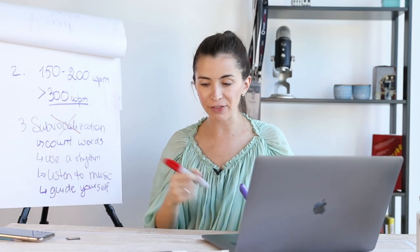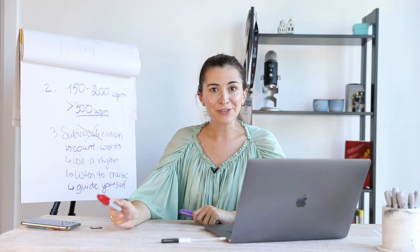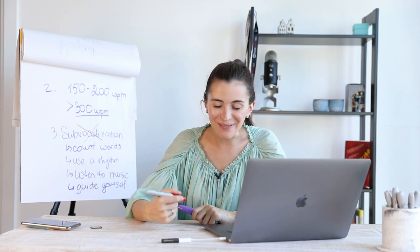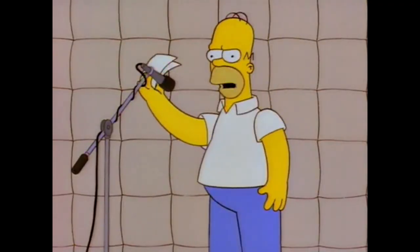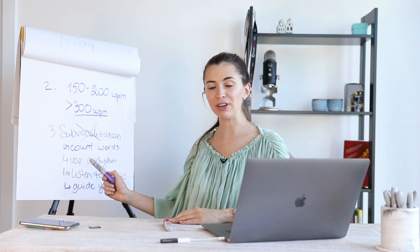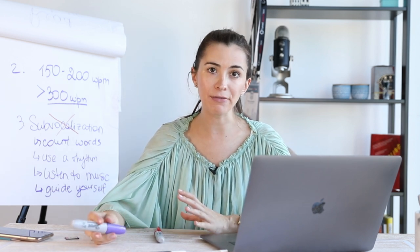The faster you move, the faster your brain starts to read. Just create a pace for yourself that's a little above your comfort zone, making you read a little faster. Guide yourself with your hand. Please start practicing these techniques the next time you read. Find the one that's comfortable for you and makes you read faster.